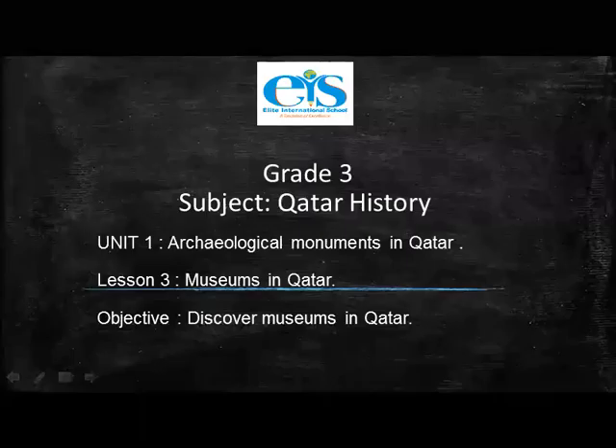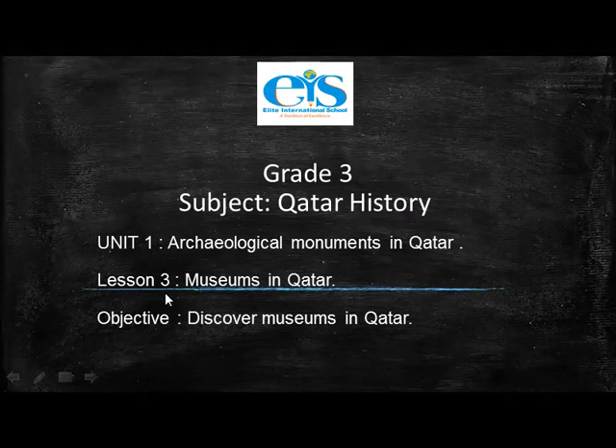Good morning, Grade 3. I welcome you to a brand new Qatar history lesson. Today we are going to read Lesson 3, Museums in Qatar, which is a part of Unit 1, Archaeological Monuments in Qatar. And our objective is to discover museums in Qatar.